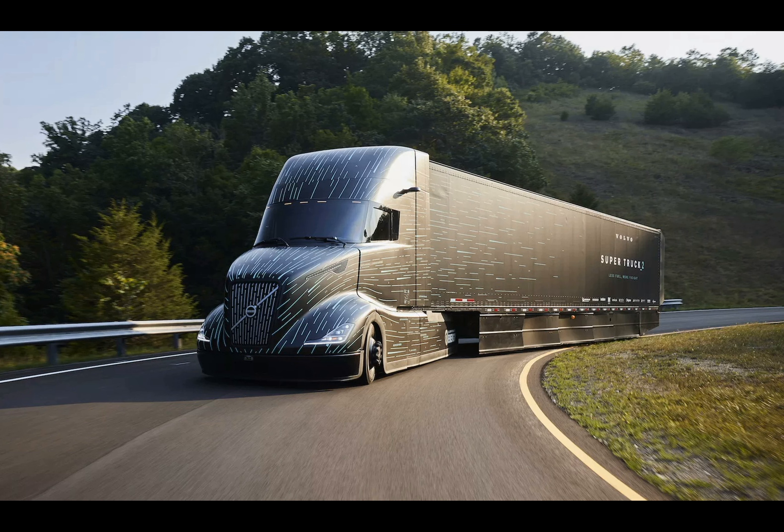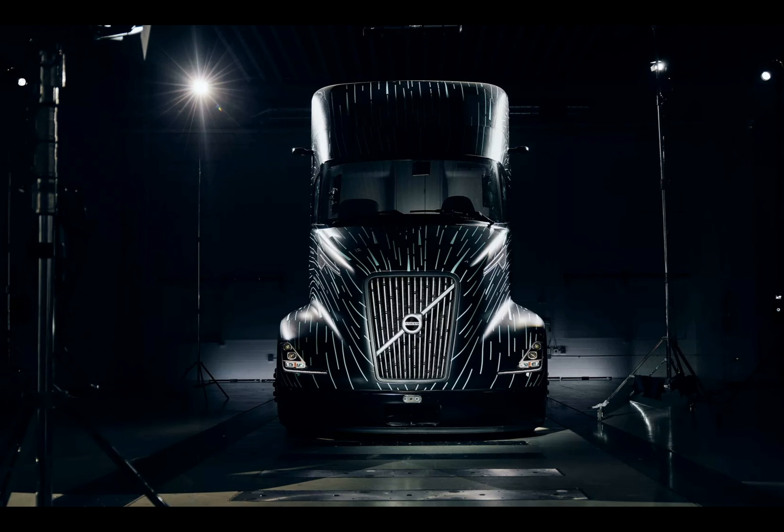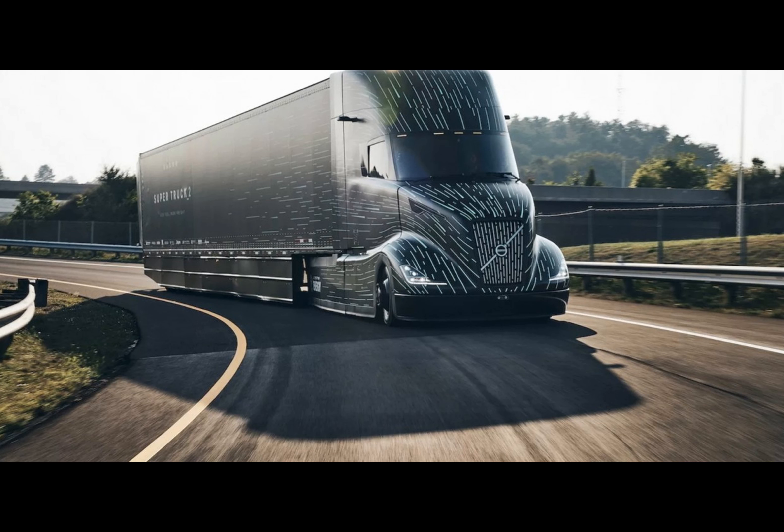Peter Vorhova, president of Volvo Trucks North America, emphasizes that the Super Truck 2 was rigorously tested under real-world conditions, not just in controlled environments. This approach ensures that the truck's efficiency gains are practical and applicable in everyday scenarios, a crucial aspect for a concept vehicle aiming to influence future production models.